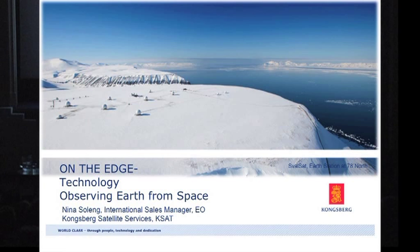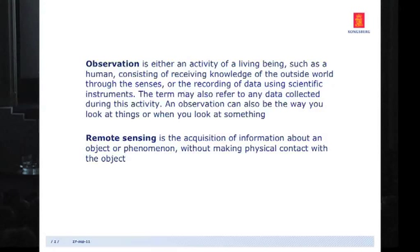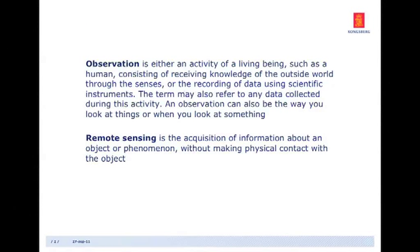The theme for this evening is 'on the edge.' I'm going to talk about observation. Observation is an activity that we all can relate to. We observe every day, we observe each other, things around us. You can observe me now, I can observe you. And in a technical or research context, observation can mean to collect and record data.